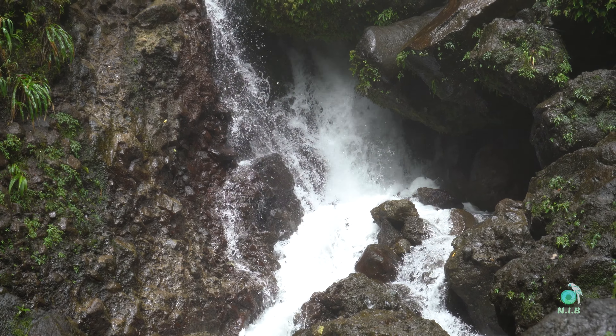This is all the precautions that I advise for attempting this trail. Now, on to the storytelling of this majestic falls.